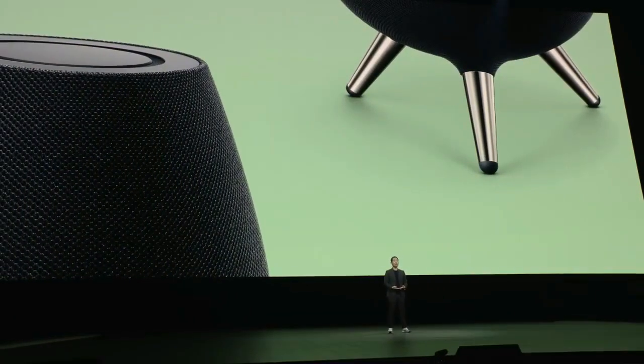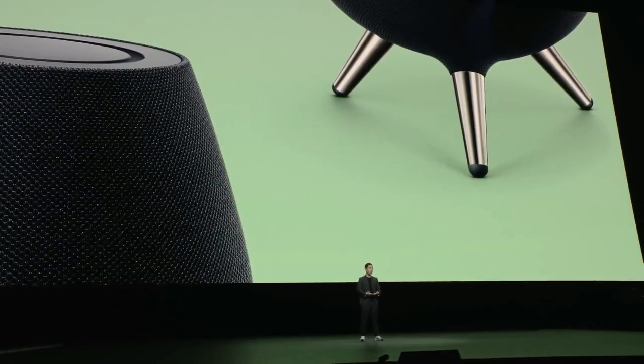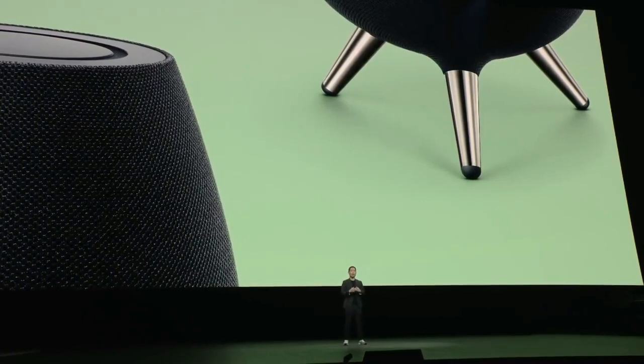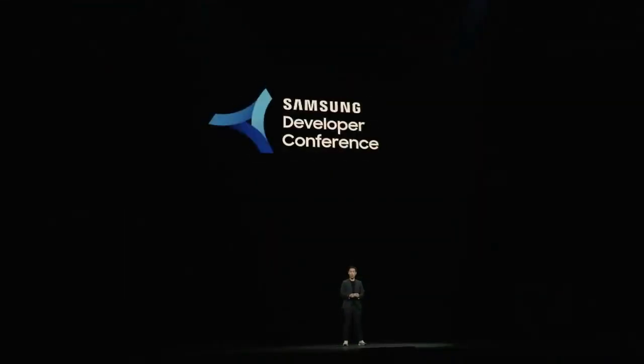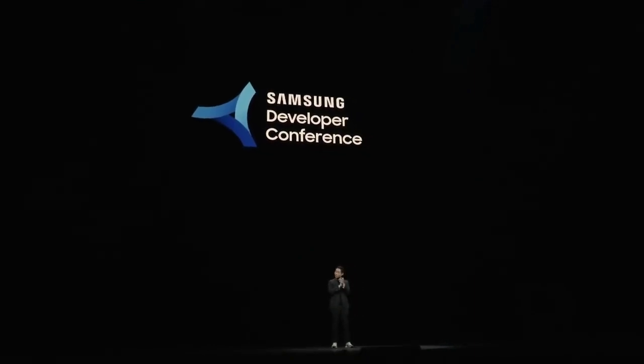And we will be sharing a lot more about our vision and the detailed technology behind it at the Samsung Developer Conference. I really hope to see you all there. Thank you.